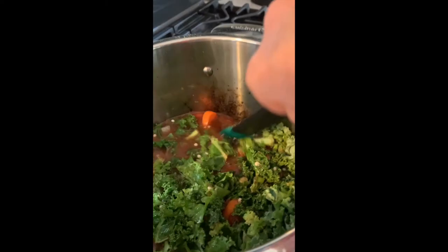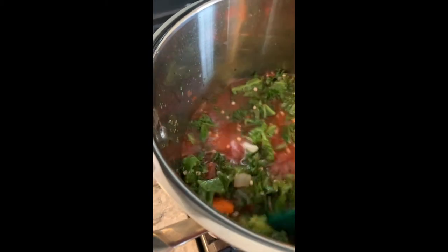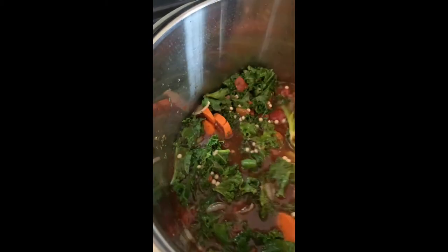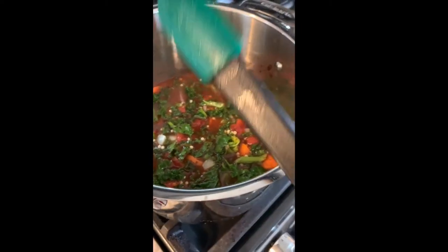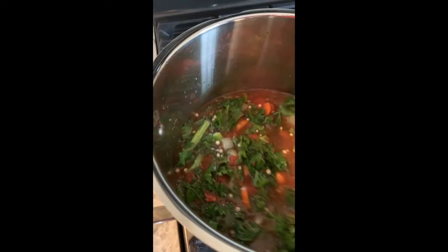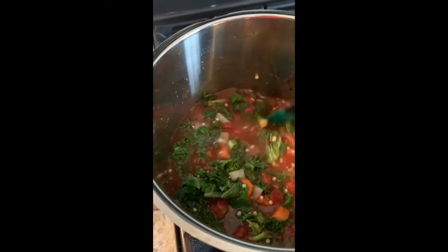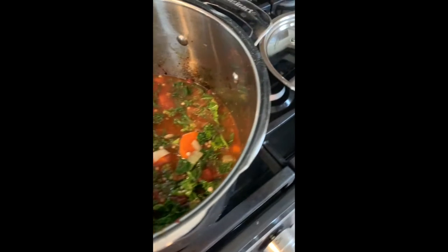There's no meat in the soup, it's just vegetables — but you could add meat if you wanted to. This looks good. So now this is going to cook for about 10 minutes and then it'll be ready to serve.